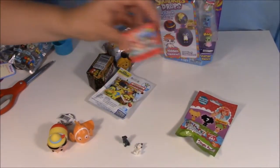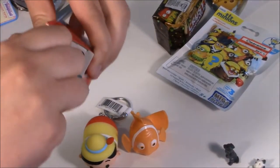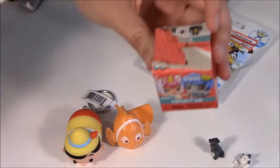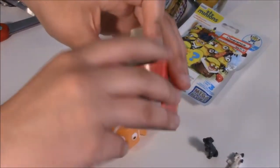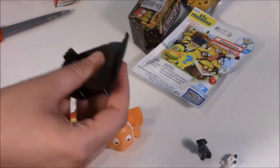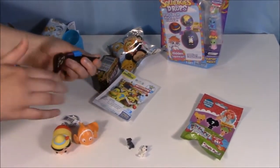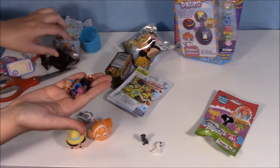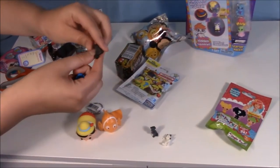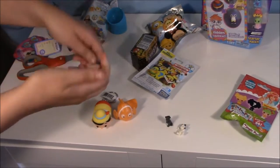I'm gonna do another new toy. These are My Mini Mixi-Qs. We just saw them today at the store for the first time, so I picked them up. Our store is surprisingly behind on the new toys, which is weird because their headquarters is here. Oh look at those little guys — they are tiny. It's two of them, and then outfits, and two hairstyles.